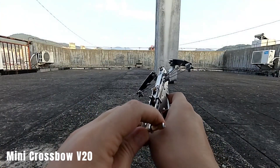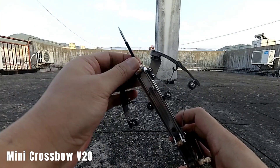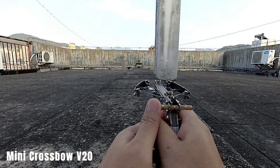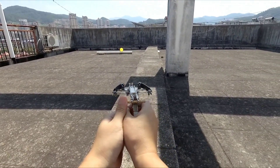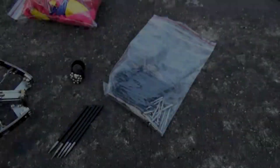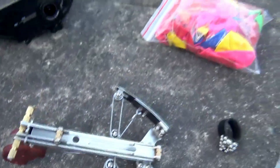Mini Crossbow V-20. The crossbow mentioned is inspired by the iconic weapon used in the Star Wars universe. While Star Wars blasters and other futuristic gadgets are fictional, real-world crossbows offer a more modest yet practical alternative. These crossbows are designed to be compact and concealable, measuring approximately 16 by 12 cm, and are capable of firing arrows each weighing about 2 g, as well as 4 mm steel balls.